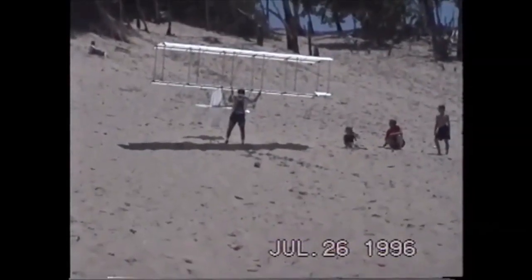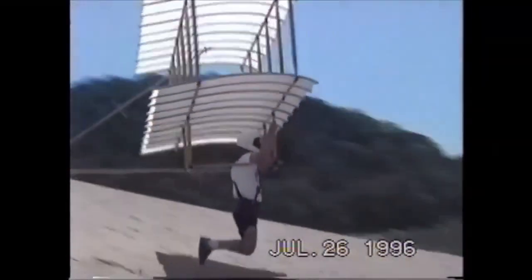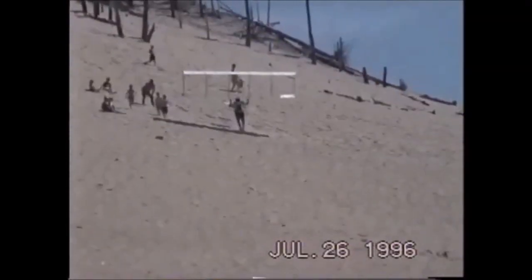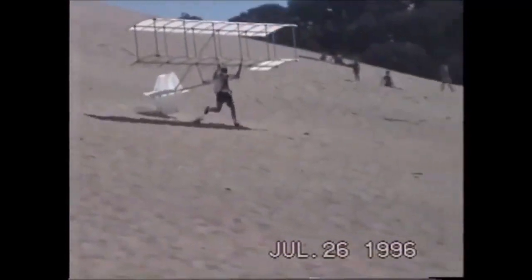The video footage is of two flights by the Seattle, Washington Museum of Flight's replica of the Chanute-Herring glider. The biplane glider was built and flown by Boeing engineer Paul Deese for the 100th anniversary of the 1896 flights, and not far from where the original experiments took place.